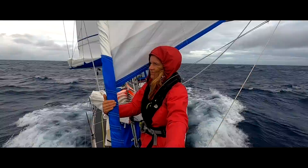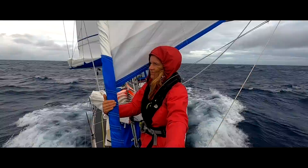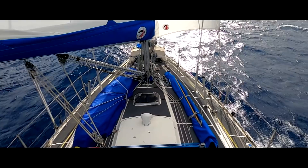We are Matt and Amy and we've been sailing our 37-foot yacht Florence around the world for over five years now, and we have crossed three oceans by using the Tradewinds. This is how we sail Florence to make the most of Tradewind sailing.